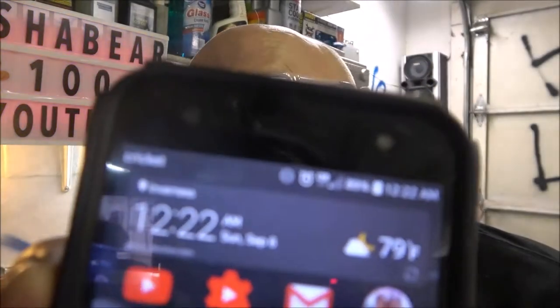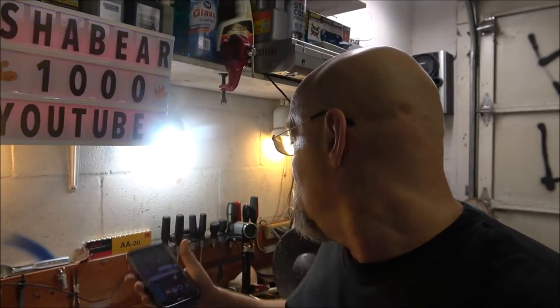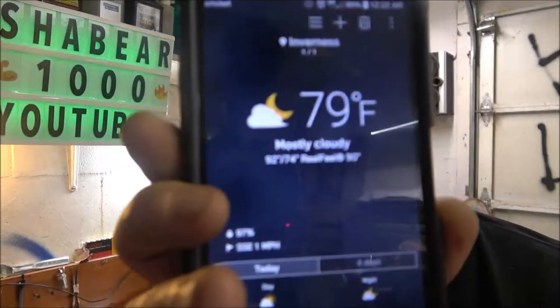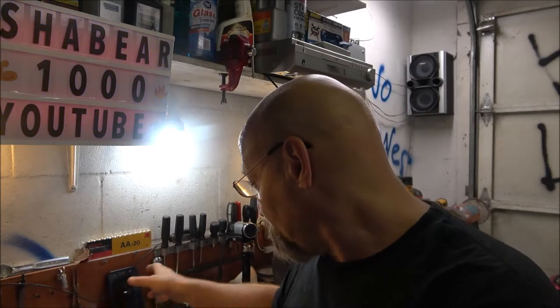Okay guys, as always I will show you the time. It is 12:22 AM, Sunday, September 6th. That's what we're starting with. The temperature — it's a little muggy — 79 degrees with a real feel of 90, heat index of 90. Now I'm going to get you over here and set these down so you can see a little better.